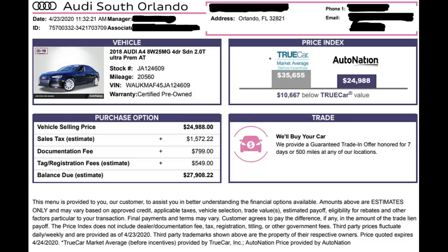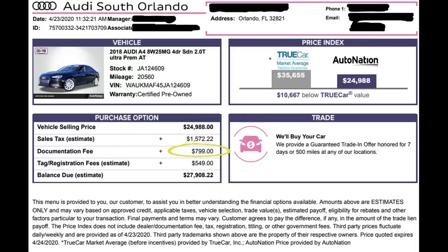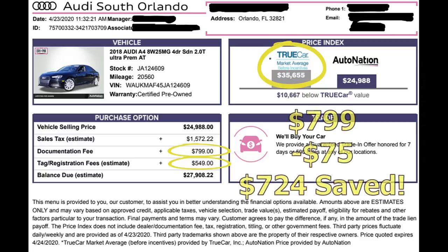This first car contract is a 2018 Audi. Down here, documentation fee: $799 — that needs to be fixed. The tag and registration fee says 'estimate $549.' I never like to see 'estimate' in this category because I want the exact number. There have been plenty of times where the estimate is actually double what the actual tag and registration fees are. Also, disregard the TrueCar market average — don't put a ton of value into their numbers. On this contract: $799 minus $75 (what I'd make the doc fee) = $724 saved.